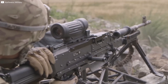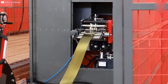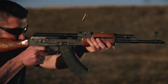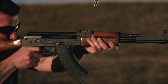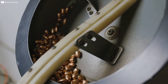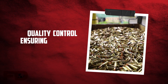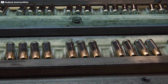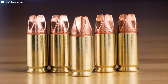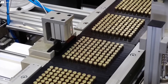To enhance performance and prevent corrosion, bullets are often coated with a thin layer of material. Common coatings include copper plating or polymer coatings, which provide a smooth surface and reduce friction in the barrel. The bullets are then inspected for any defects or inconsistencies and undergo final polishing to ensure a smooth finish. Quality control is a critical aspect of bullet manufacturing. Each bullet must meet strict standards for safety, performance, and reliability.